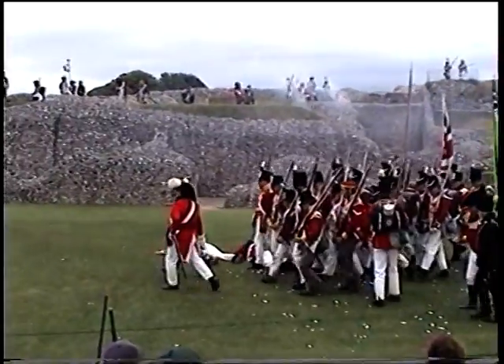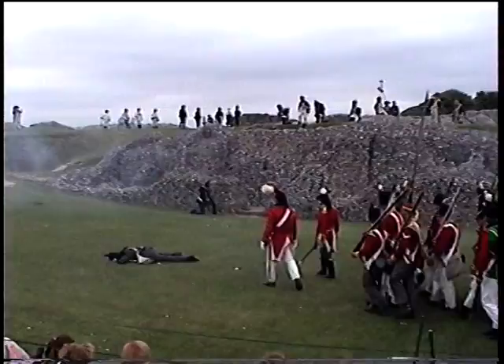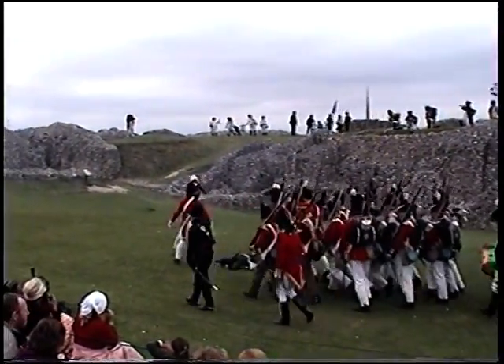Everybody put down for the column — they're coming in on the right side. The cannons are loaded ready to open up. Attack around the side of the fort and try to put the guns out of action.